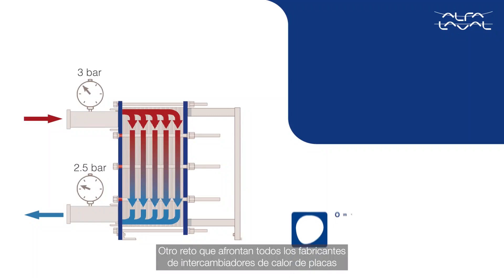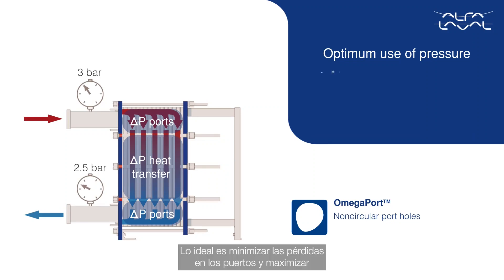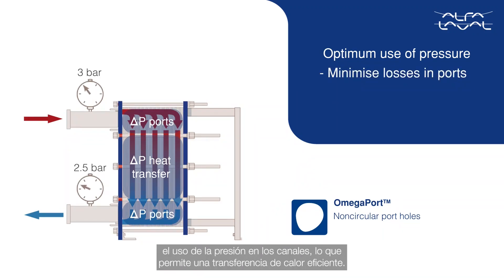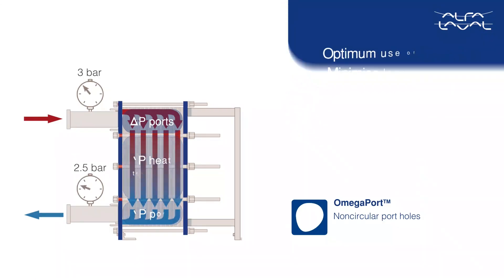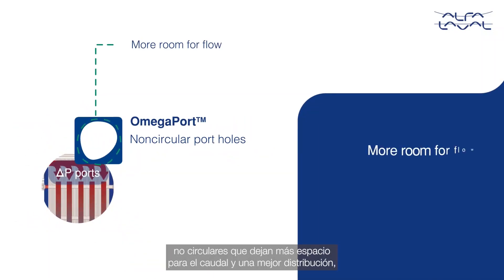Another challenge for all plate heat exchanger manufacturers is how to use the available pressure in an optimum way. The ideal is to minimize losses in ports and maximize the use of pressure in the channels for efficient heat transfer. The Alfa Laval Omega Port technology enables this with non-circular portholes, providing more room for flow and better distribution.